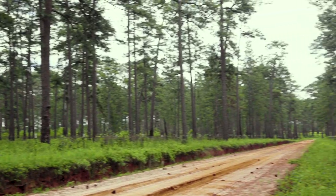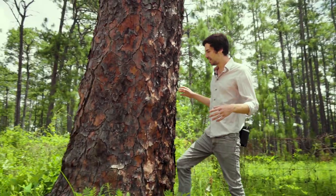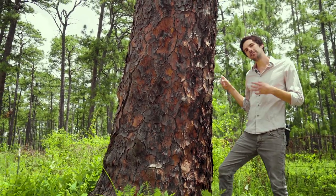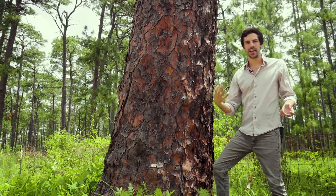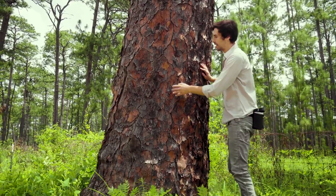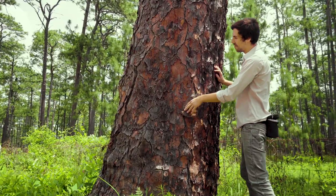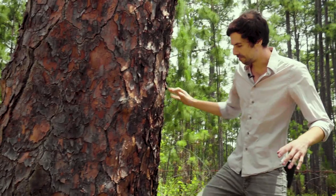Long before this road was built, long before this fence was put in, this tree was growing. It's got to be three, four hundred years old. One of the key features of longleaf pine is its adaptation to fire, and the best example of that is its bark. As we look at the bark, we see that it's so flaky.